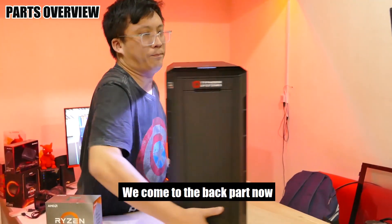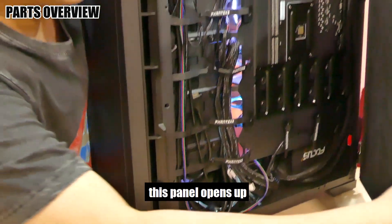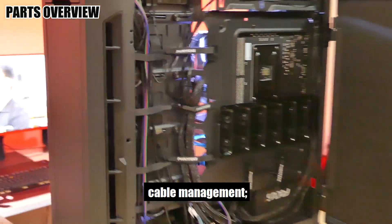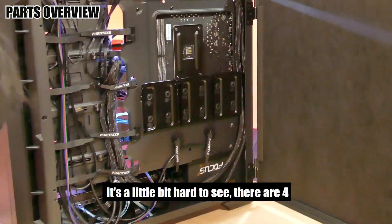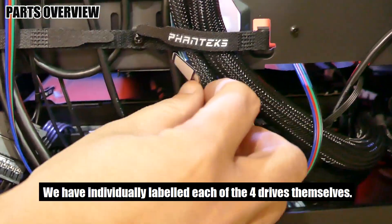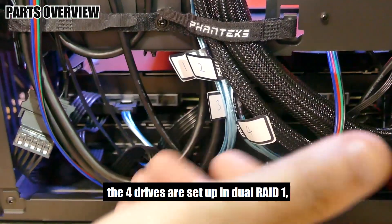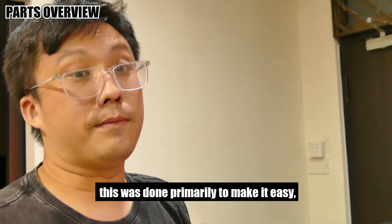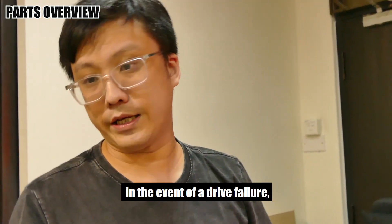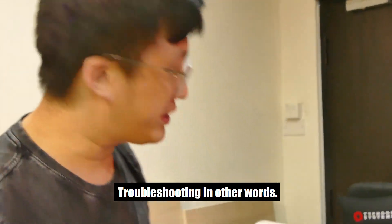Now we come to the back. There's a little loop down here that allows you to easily pull the panel open. You can see we did quite a fair bit of cable management. Right underneath — it's a little hard to see — there are four 4TB hard disk drives: two on this side, two on this side. We have individually labeled each of the four drives. The four drives are set up in dual RAID 1, done primarily to make it easy for us or their staff to troubleshoot and determine which drive has issues in the event of a drive failure.